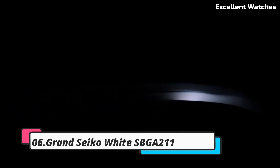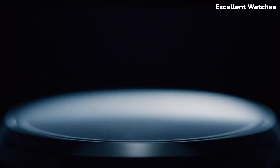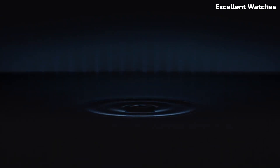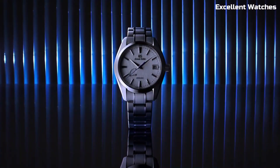Number 6: Grand Seiko SBGA211, also known as the Snowflake. The Grand Seiko Snowflake is a true masterpiece of Japanese watchmaking. Crafted in the Shinshu Studio in Japan, it embodies the perfect balance of artistry and precision. Powered by the spring drive movement, it offers remarkable accuracy and a unique glide motion second hand, reminiscent of a snowflake's descent. The 41mm stainless steel case features a distinctive texture inspired by the pristine snow of the Shinshu region.